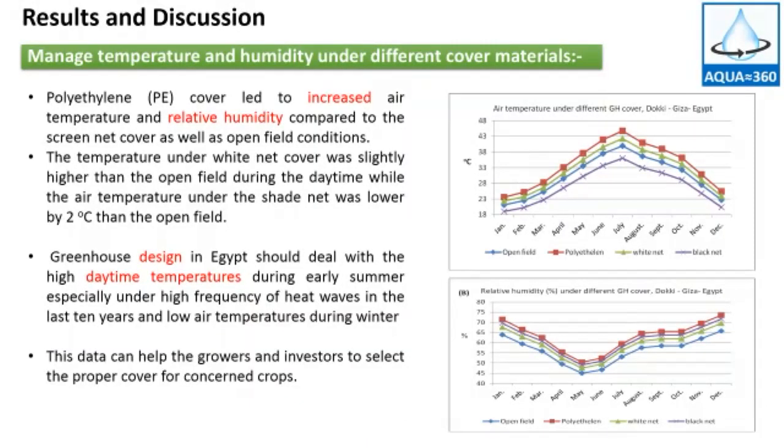The main results: Figure one shows the air temperature under different cover materials such as polyethylene, white net, and black net compared to open field conditions. The temperature under white net cover was slightly higher than open field during the daytime, while the air temperature under the shade net was lower by two percent than the open field. Polyethylene cover increased the air temperature and relative humidity compared to the screen net cover as well as open field.